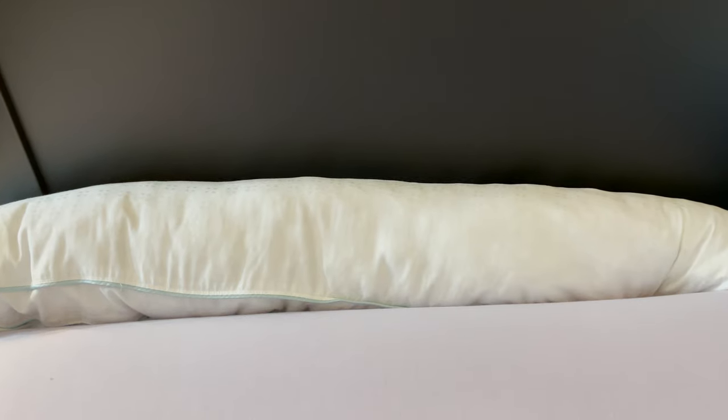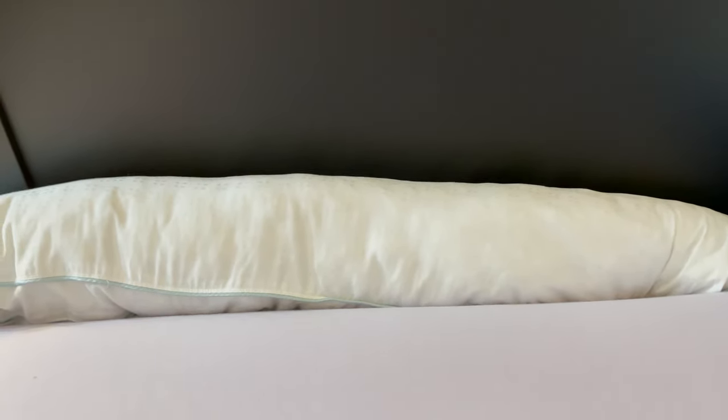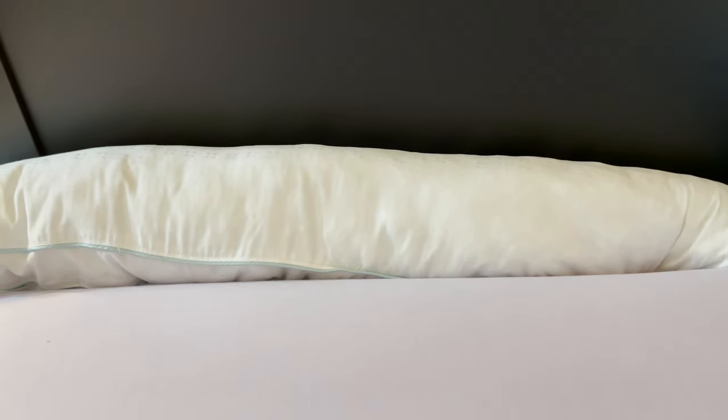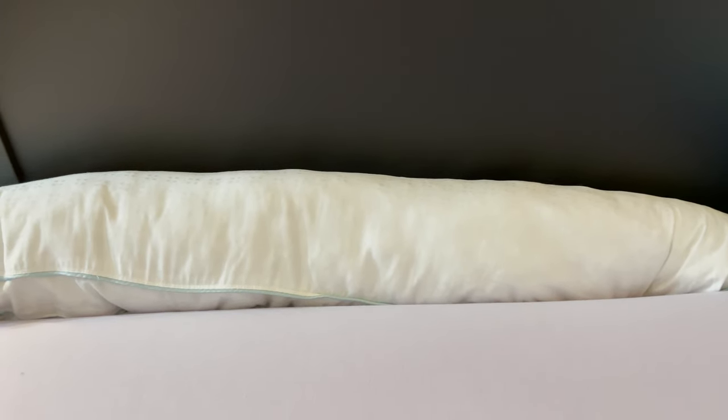I love my IKEA Brimnes bed, but it has a bit of a problem — as you can tell, pillows have a habit of sinking in between the mattress and the headboard. So I thought of a solution to this little problem.